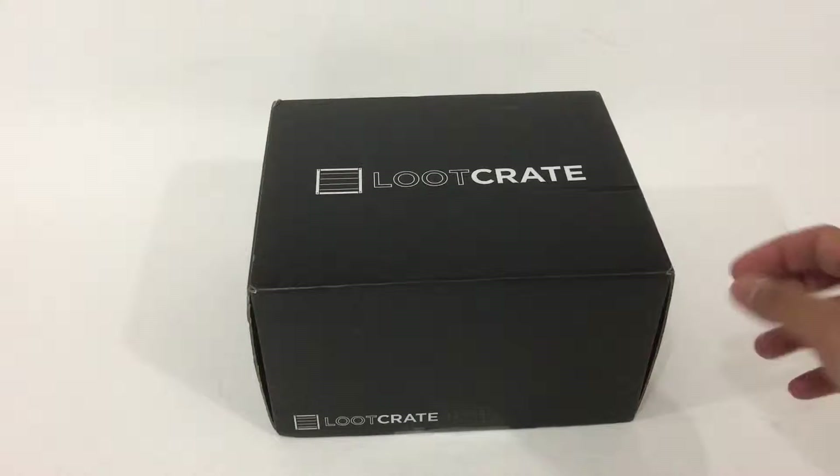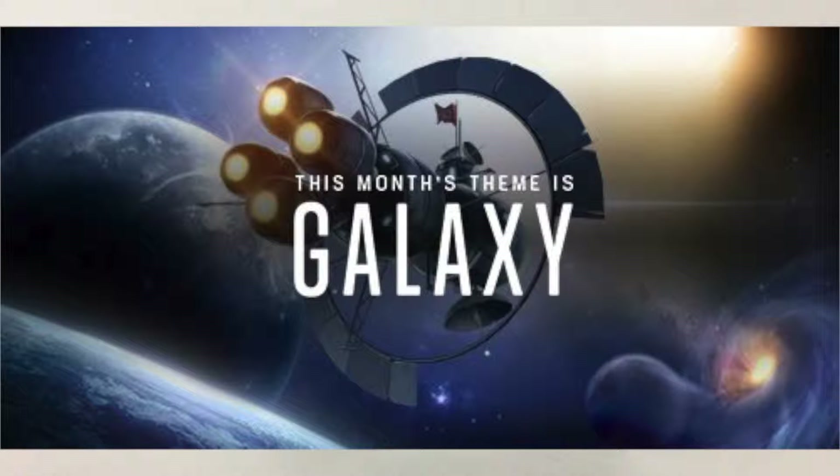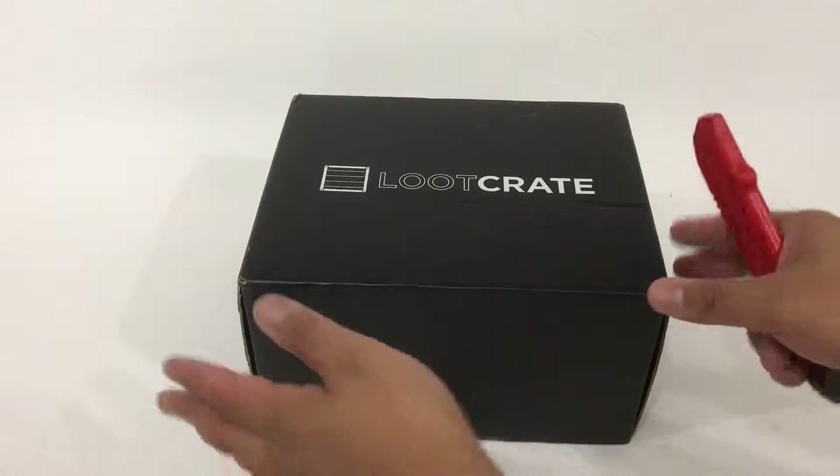I just got my December Loot Crate delivered here. It's a little bigger sized box, and December's theme is Galaxy. According to Loot Crate, it has universal appeal with Halo 5, Star Wars The Force Awakens, and even Galaxy Quest included. So let's see what's inside.